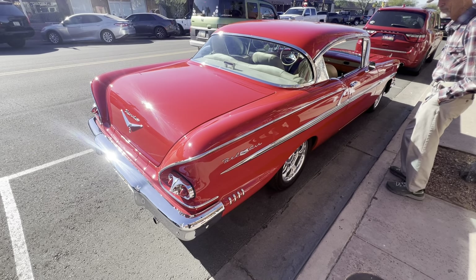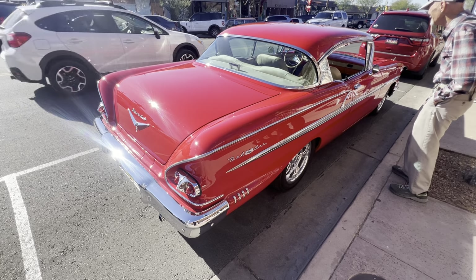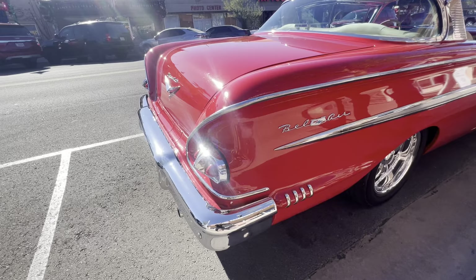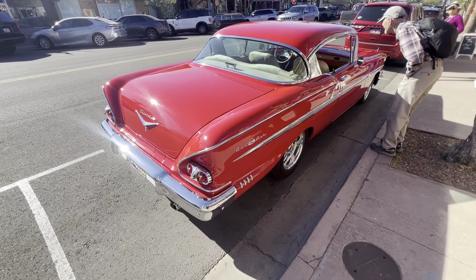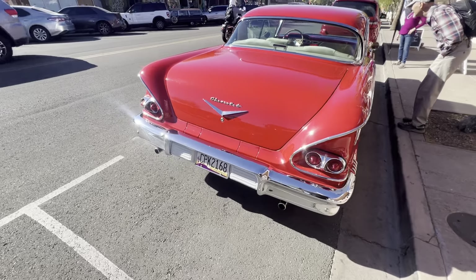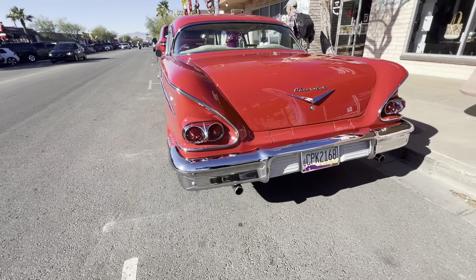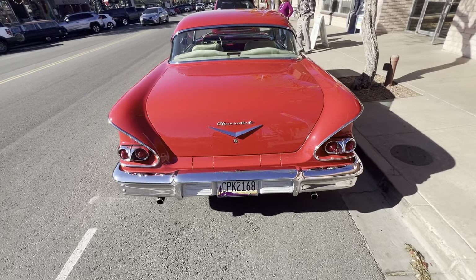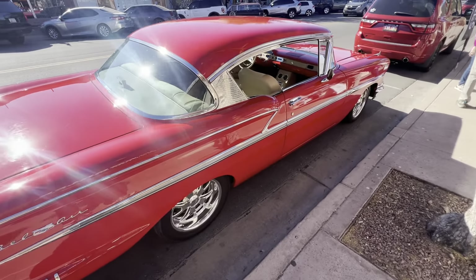It's always the '57 you see. Really nice car, beautiful. It shows really nice out in the sun right now.